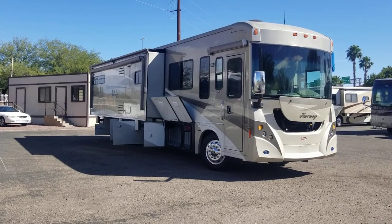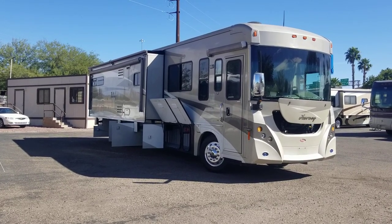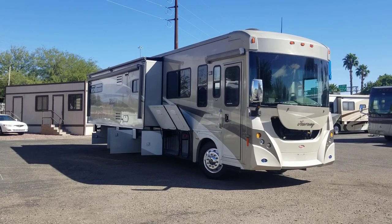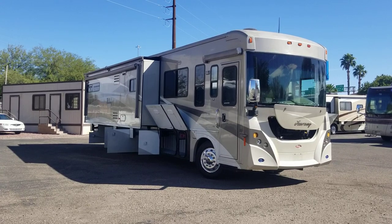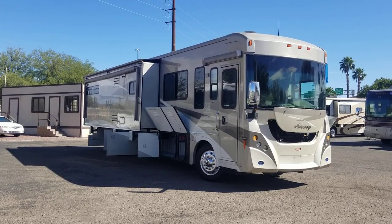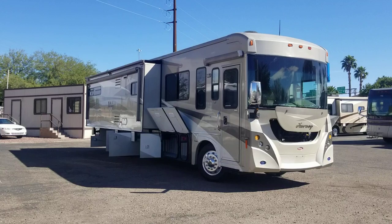Welcome back to another RV walkthrough. My name is Taylor Quayle and I'm going to take you through a 2008 Winnebago Journey 39Z model. This is a double slide diesel pusher and honestly it's probably my favorite double slide floor plan in the industry.